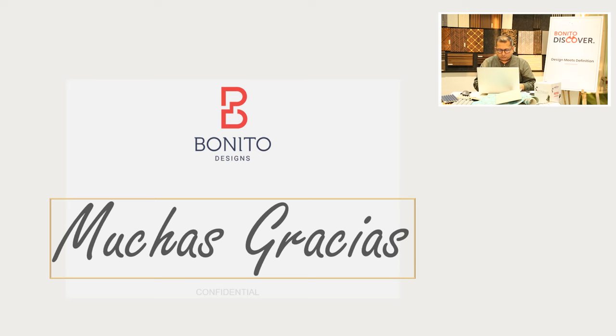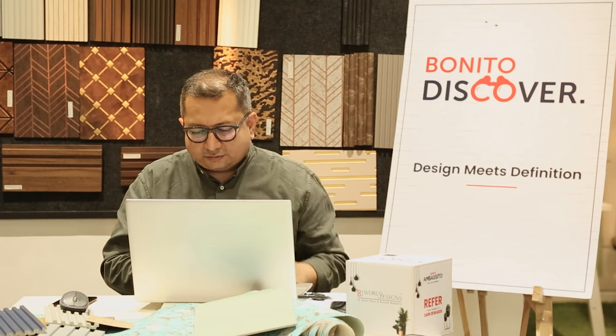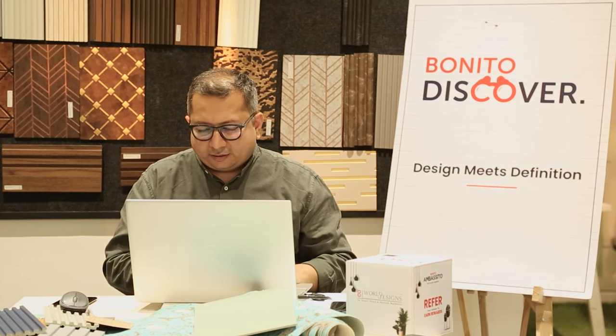Muchas gracias guys — it was a wonderful, wonderful experience one more time for me. Muchas gracias, see you next time, take care, Shabbat and God bless you all.